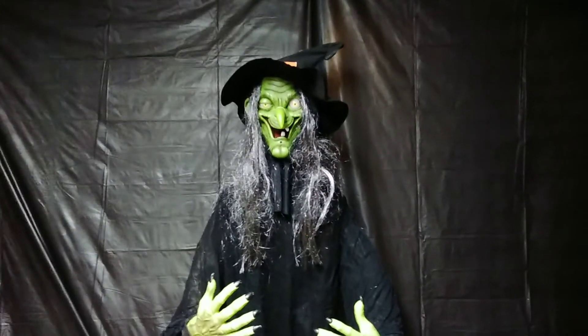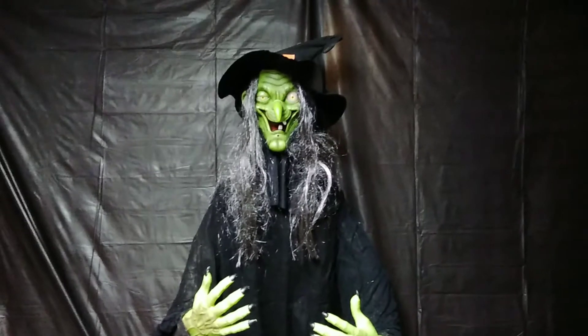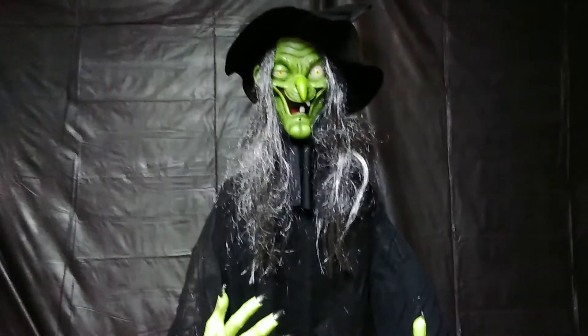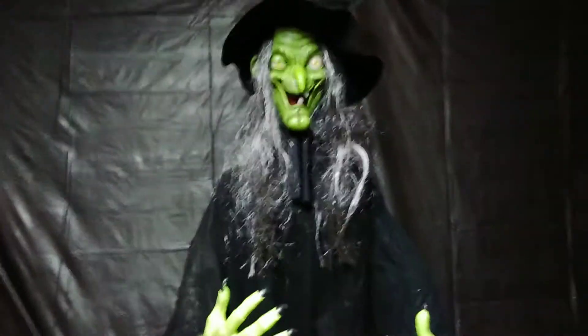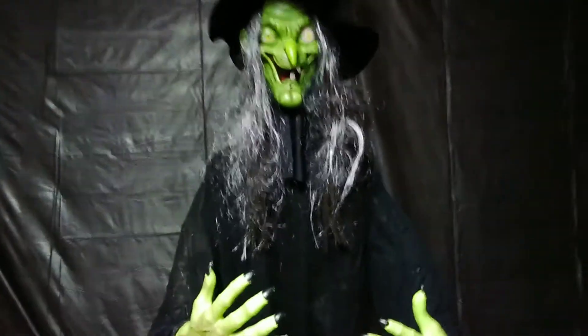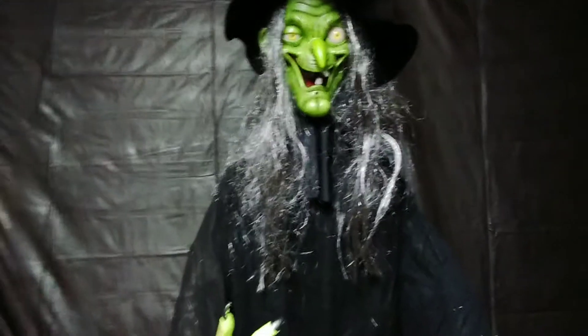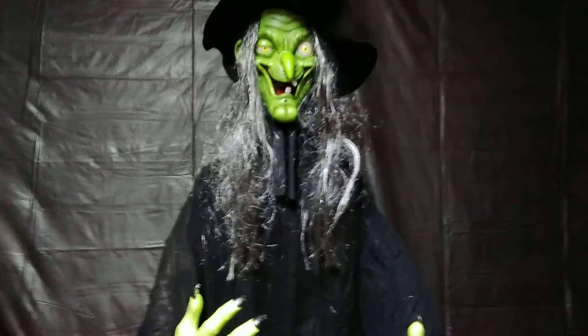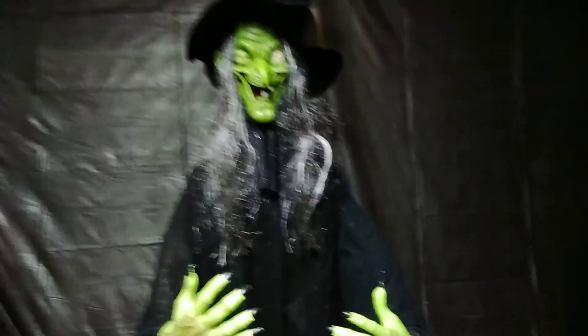Hello everybody, today I'm going to be doing a review on this six-foot tall animated witch. She's pretty cool. I got her in a lot yesterday — a five-character lot for 200 bucks. It came with a couple of tabletops, the Spirit Halloween hotel display, and some of the castle display parts. I think I got a good deal out of it.